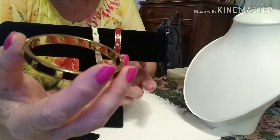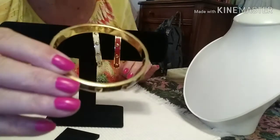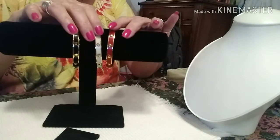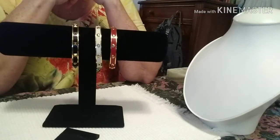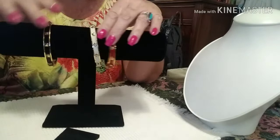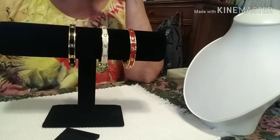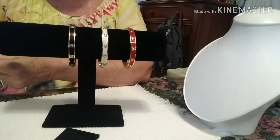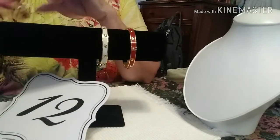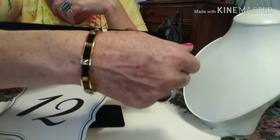These are in fabulous condition and they all say Coach — they are all genuine Coach. I'm selling them for twelve dollars a piece and I can't really go any lower, or all three for thirty dollars. Seven and a quarter: red with hearts, cream with hearts, black hobnail — twelve each or all three for thirty.